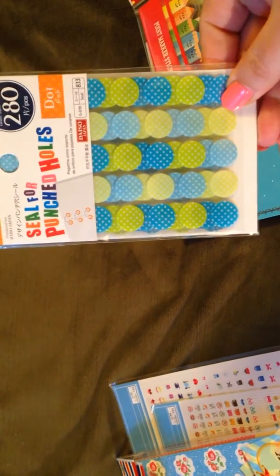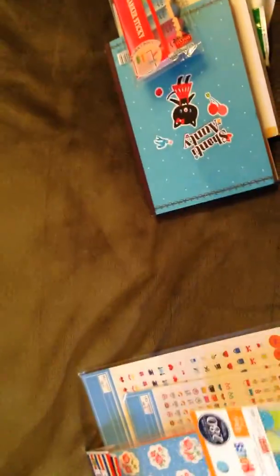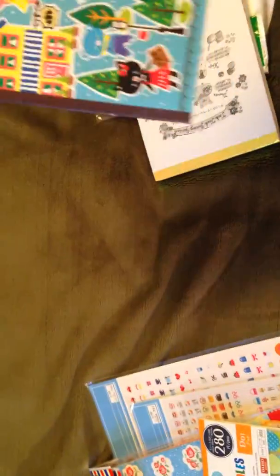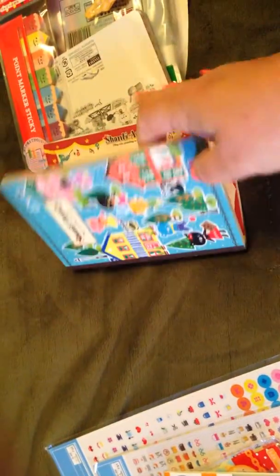These hole reinforcers, which I am in love with. These are adorable. And these little memo pads — I love these. I am so addicted to these things.